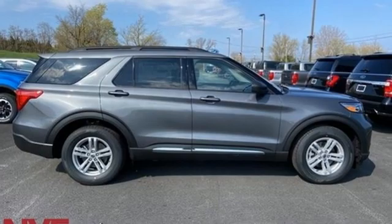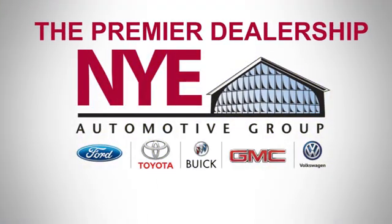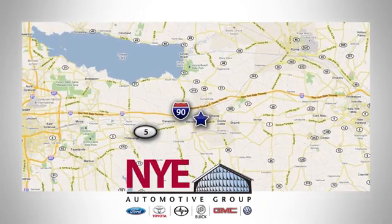Driving is believing. Test drive it today. The Nye Automotive Group has been the premier dealership in Oneida for vehicle sales and service for over 40 years. We are conveniently located on Route 5 in Oneida.